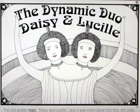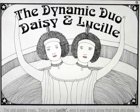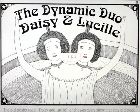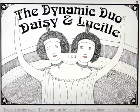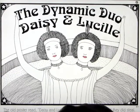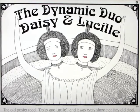The old poster read, Daisy and Lucille. And it was every show that they did steal. L-I-P-S. If we go into the info and turn the highlight off, the old poster read, Daisy and Lucille — now it doesn't highlight the words. And it was every show that they did steal.